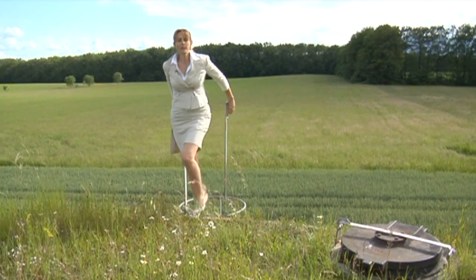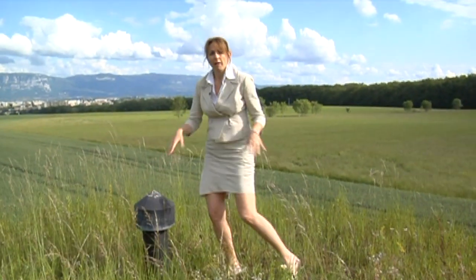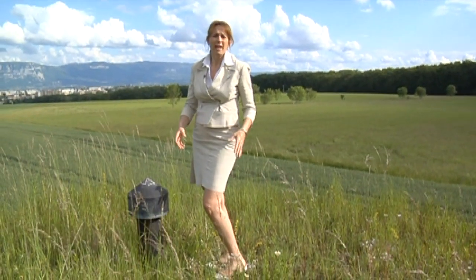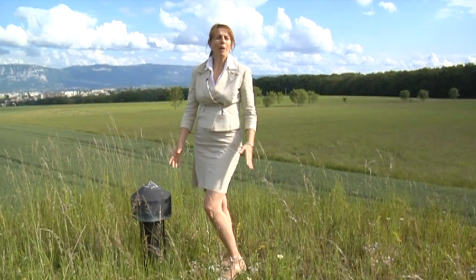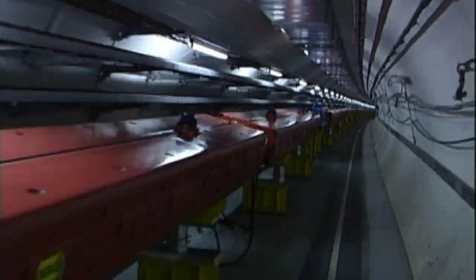But neutrinos do not come only from above. In this very spot, 50 meters below my feet, a beam of billions and billions of neutrinos is produced every day by one of CERN's accelerators, the SPS — the Super Proton Synchrotron — located 50 meters right below my feet.